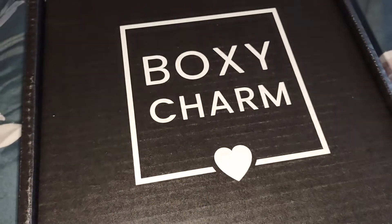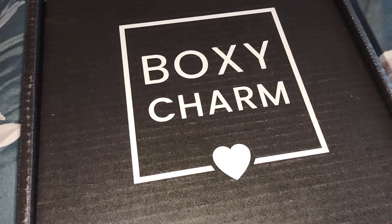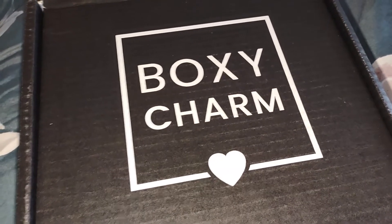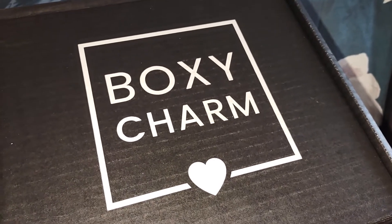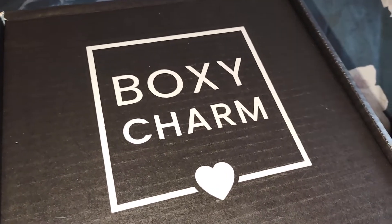The variation I received this month is variation C2111220-PM. My box had a total value of approximately $243. So let's jump in and get started — I'm going to start with my choice items.